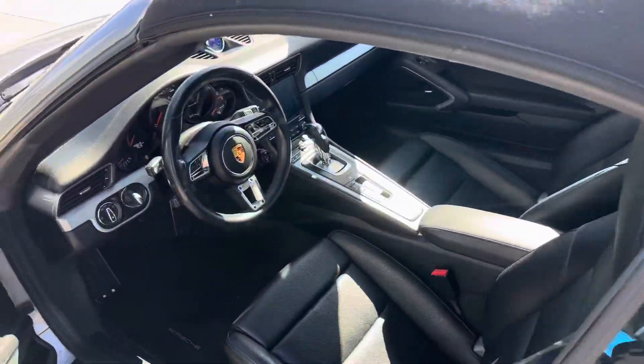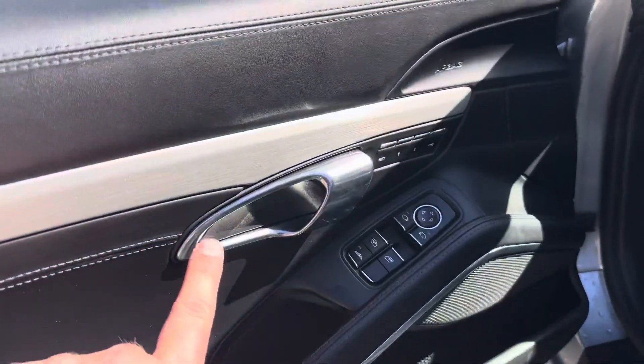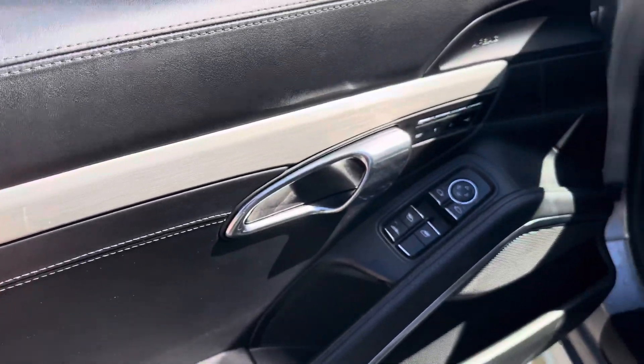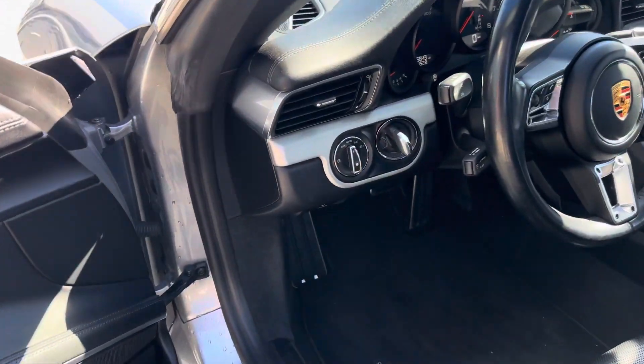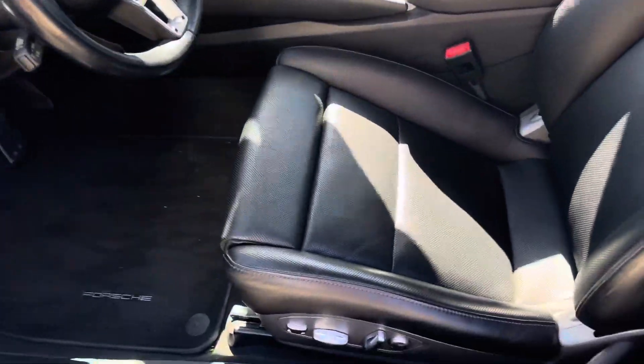Inside, this one's got the full leather, nice brushed aluminum trim. There's a little bit of some scuffing on the trim on the driver's side — maybe somebody was wearing a ring or a nice watch. 45,643 miles on it as we're sitting right now.